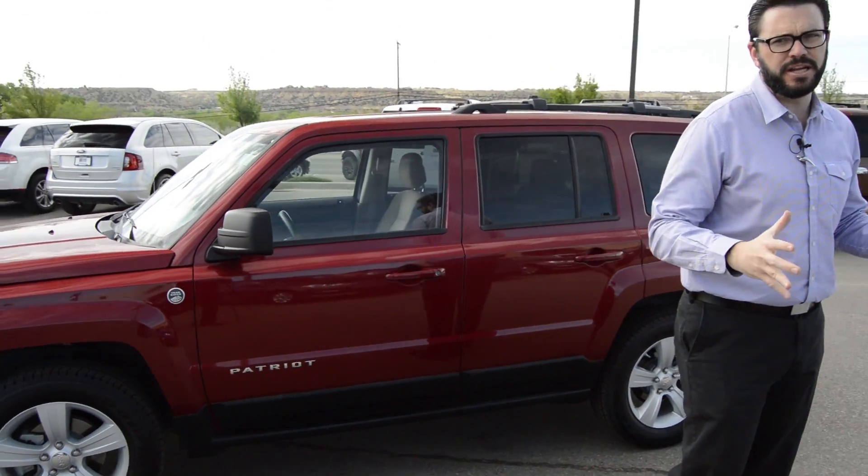If you'd like more information on this Jeep Patriot, please call us at 505-325-1961. You can always visit us online at ZymesFordCorners.com. Come take this for a test drive today. I'm Mike with Zymes Ford — have a great day.